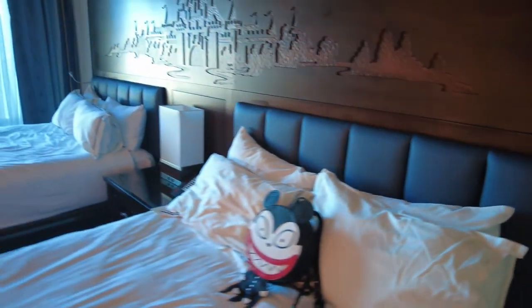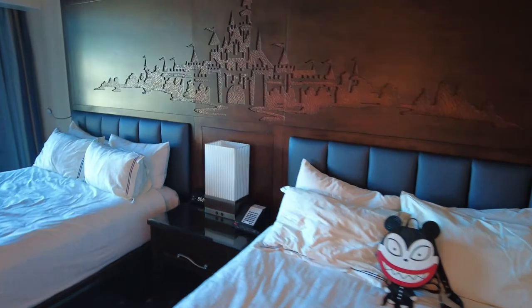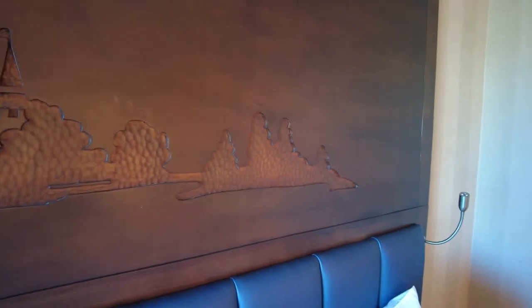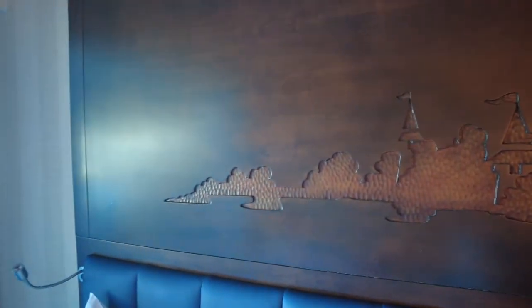One really cool feature of this room is this back wall above the beds. You can see it's kind of like a really cool carving of a castle, all the way across this wall.